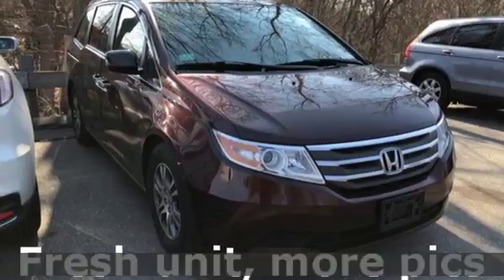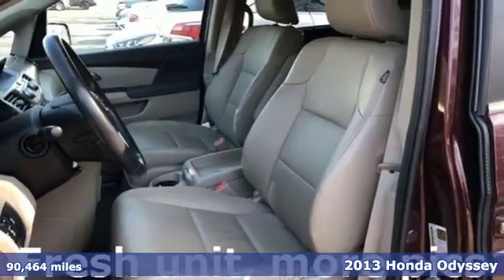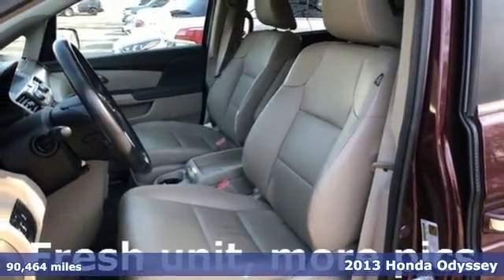Here's a 2013 Honda Odyssey. It's aerodynamic, it's attention-grabbing, and it's still everything you need in a minivan.